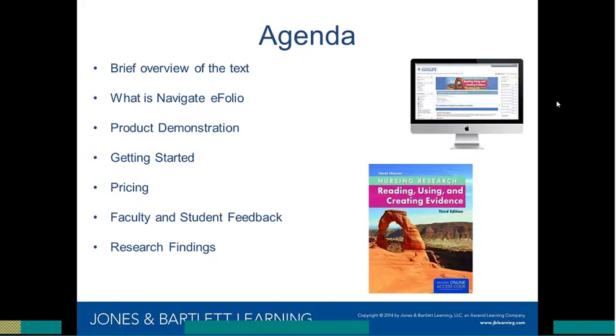Just a brief overview of the agenda: I'm going to walk through some of the features and benefits of the text that correspond with the Navigate eFolio product. I'll discuss Navigate eFolio at a high level, then turn it over to Mary Colleen for the product demonstration. Then I'll talk about how you as an instructor can get started quickly, cover pricing and bundling options, faculty and student feedback, and research findings that prove efficacy.